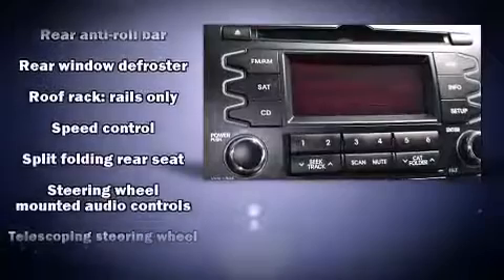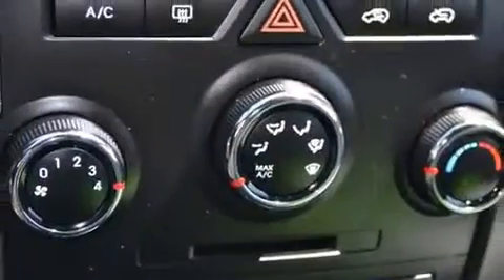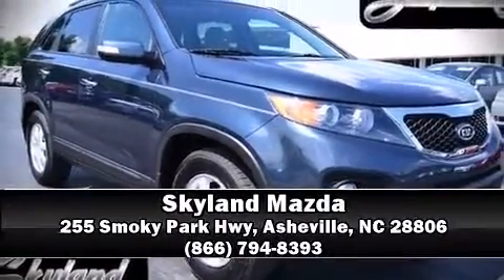Brake assist technology provides extra pressure when applying the brakes. We'd also be happy to help you arrange financing for your vehicle — please don't hesitate to give us a call.